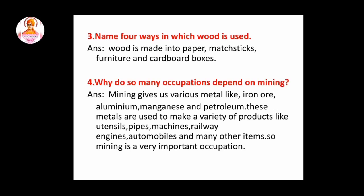Fourth question: why do so many occupations depend on mining? So this answer is mining gives us various metals like iron, gold, aluminium, manganese and petroleum. These metals are used to make a variety of products like utensils, pipes, machines, railway engines, automobiles and many other items. So mining is a very important occupation.